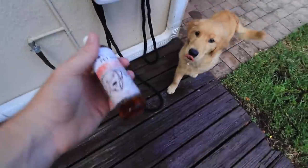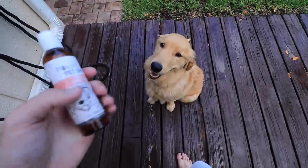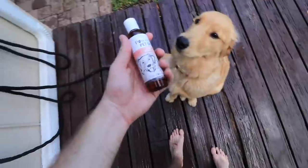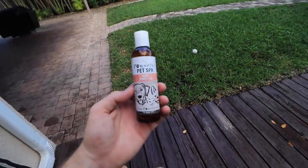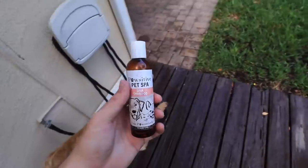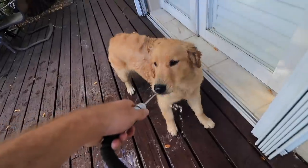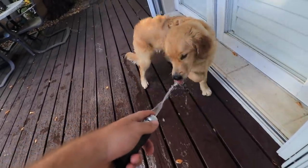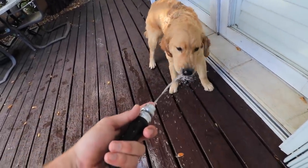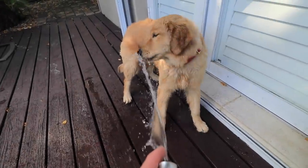It's bath time. Can you sit for me? Good girl. You are just such a good girl. I'm gonna be using some of my product line shampoo — Live Positively. If you guys want to check out the website, the link is down below. This is gonna be hard to do with one hand. You're not supposed to drink the water, you're supposed to bathe in it. Are you really thirsty?